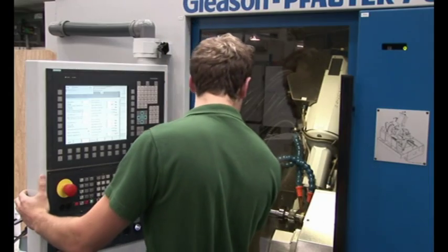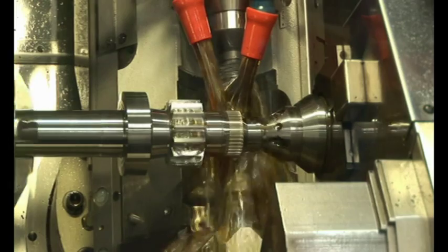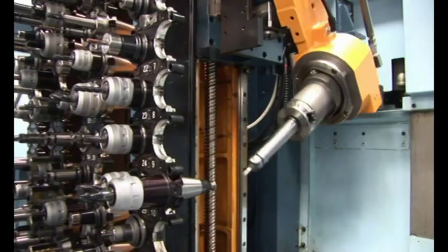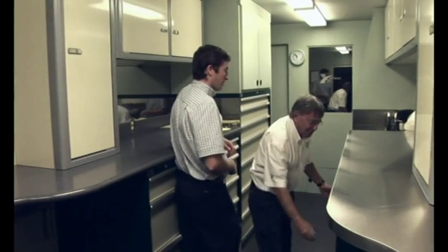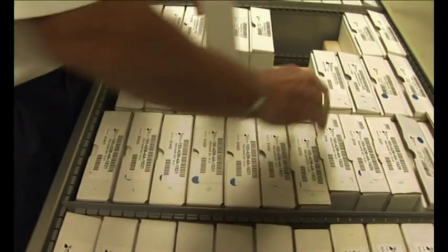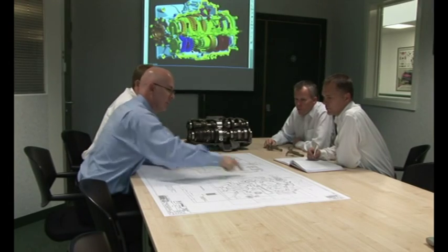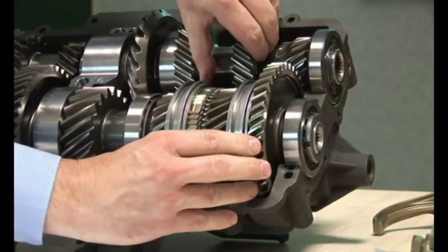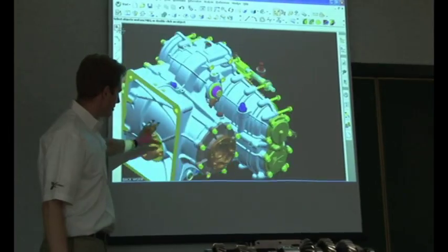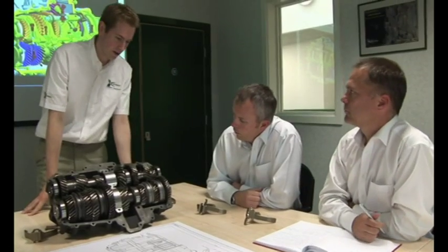To meet the very special needs of its motorsport customers, X-Track's facilities operate around the clock, and technicians and engineers regularly attend events worldwide to offer support and a rapid response. Working with all customers in an environment of total trust and confidentiality, X-Track sets out to deliver the lightest, strongest and most cost-effective transmission systems possible.